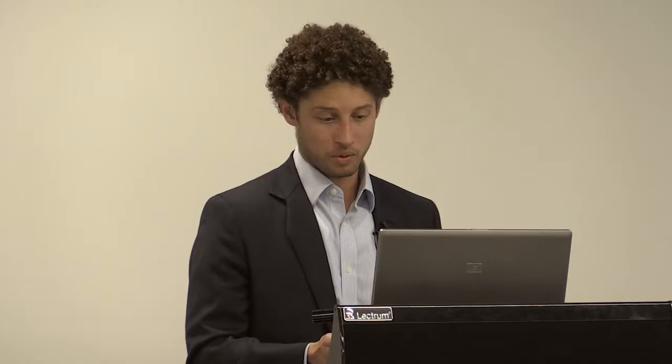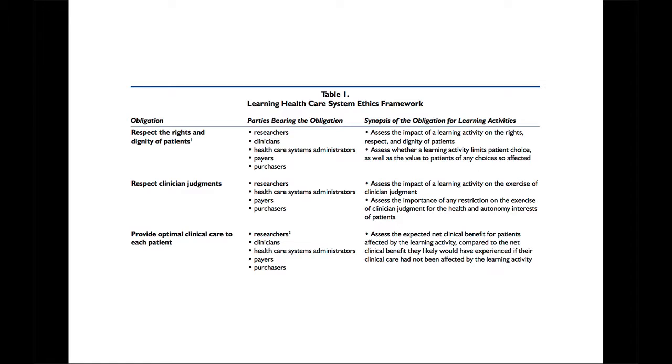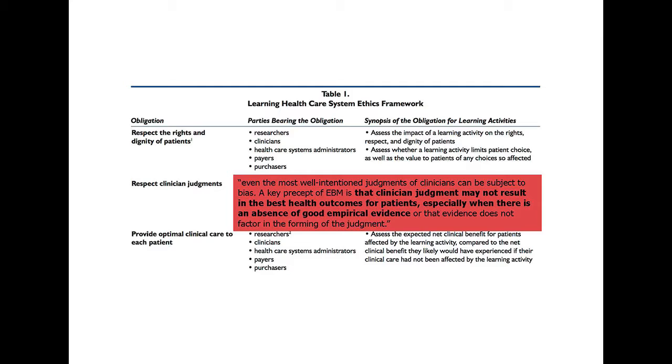I'll go through a few of the obligations that highlight responsibilities of people doing learning health systems work. It includes information about both clinicians and the role and responsibility of patients to be involved. The ones I want to highlight are: 'respecting clinician judgment' — this gets to whether doctors want to be told what to do. You have to acknowledge that clinician judgment may not result in the best health outcomes for patients, especially in the absence of good empirical evidence — basically calling out that physicians don't always know the right thing to do, and even if you're comfortable doing something, that doesn't mean it's the best thing for patients.